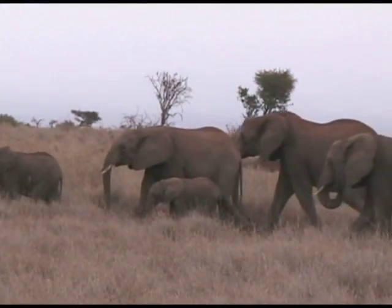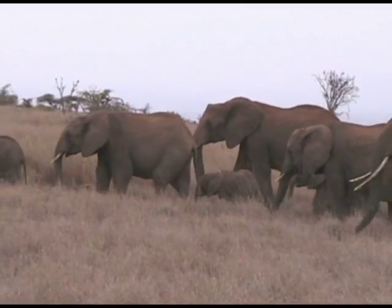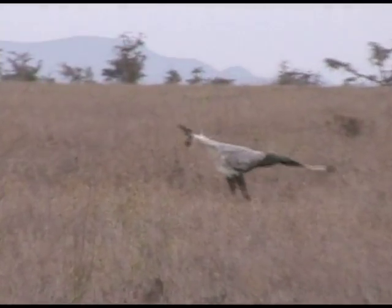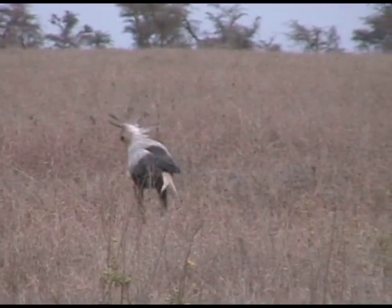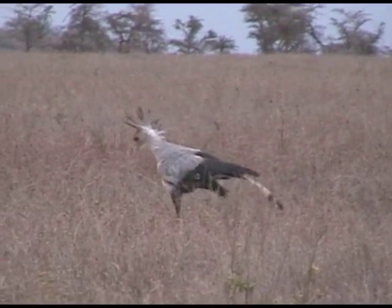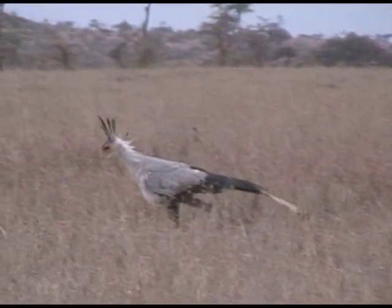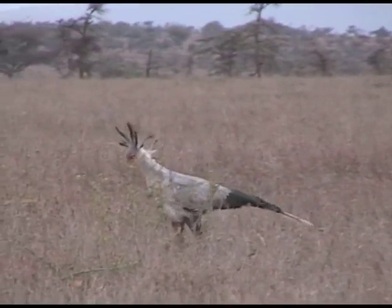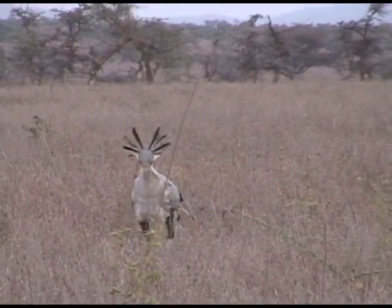As we drove away, we saw something just past this herd of elephants. When they had passed, there it was — one of my favorite birds, the secretary bird. Now the secretary bird is quite large. It can be four feet tall with a wingspan well over six feet. They're often found on the savannas. They hunt mostly on the ground looking for snakes, lizards, and other small birds to eat.